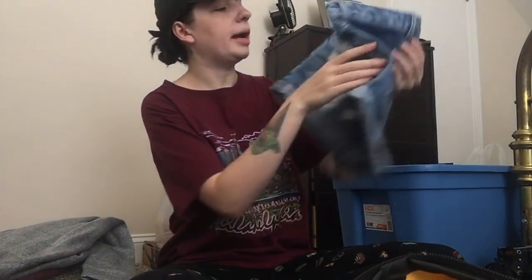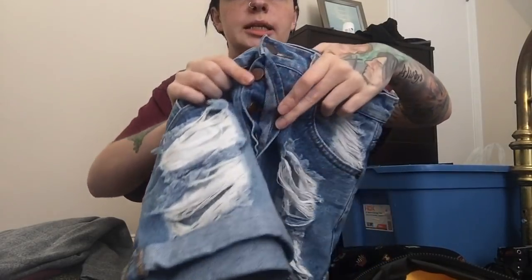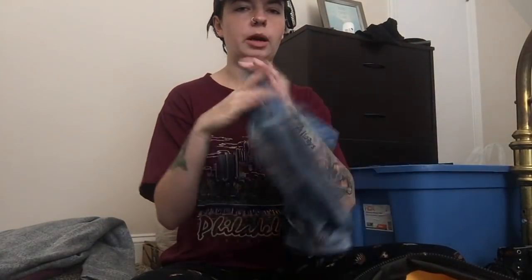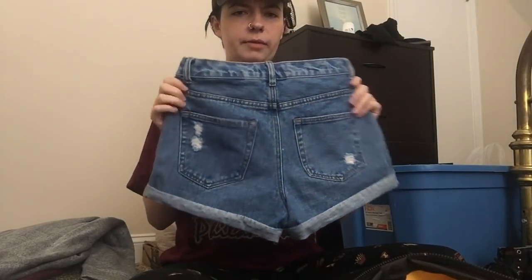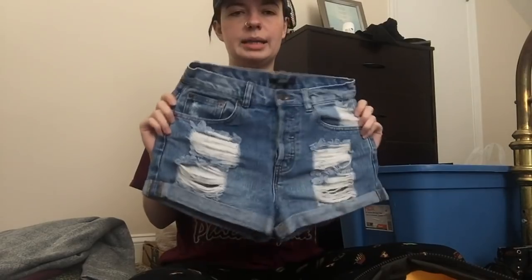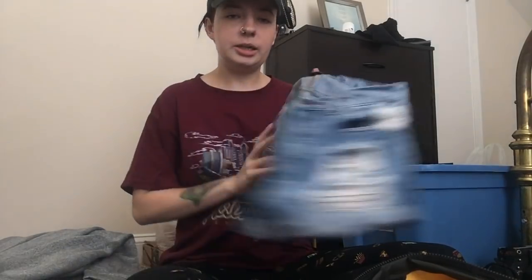Next up is this pair of button-fly distressed high-waisted shorts by Forever 21. Usually I don't pick up Forever 21, but this style was just too cute to pass up. High-waisted — yes — everything, yes. They are size 27.